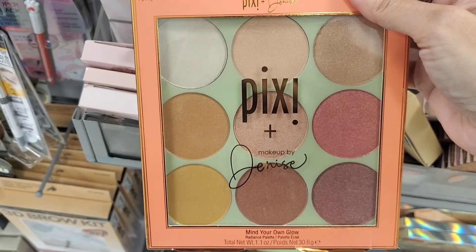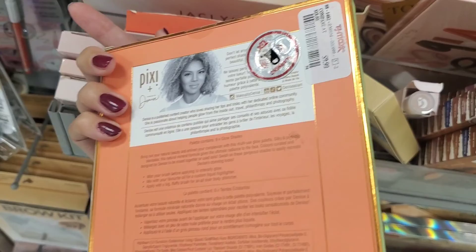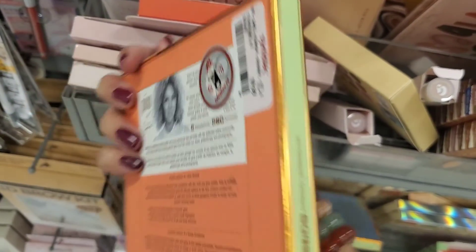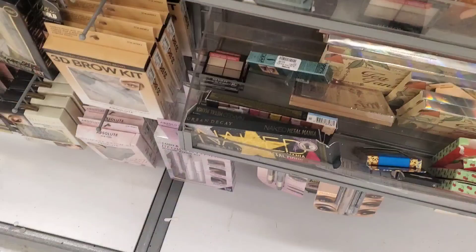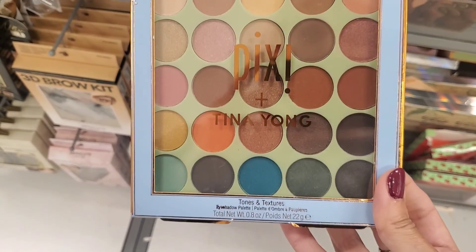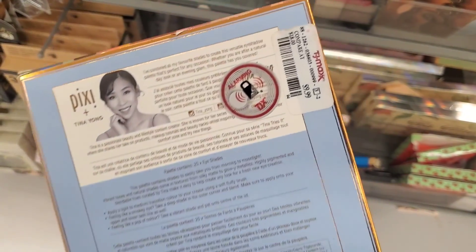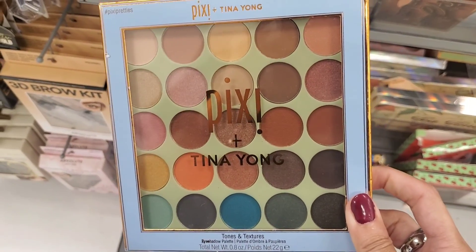I found some Pixi eyeshadow palettes, which I've never seen here before. They have this one — it's smaller — but they also have a larger one with more shadows, which I thought was very pretty. I've never tried Pixi's eyeshadows, so you gotta let me know if it's good or not. They had this one for $9.99. I think this one is pretty good to have. What do you think?